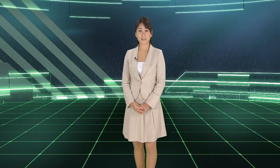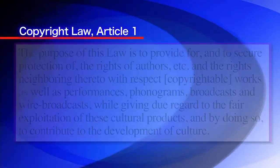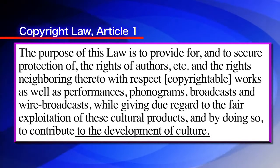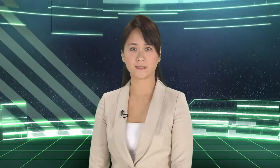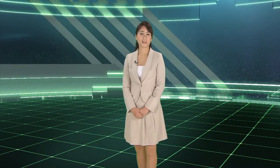Next, let's take a look at the copyright law. The industrial property rights system, including the patent law, the trademark law, and the design law, mainly aims at industrial development. However, the purpose of the copyright law is to contribute to the development of culture. The main feature of the copyright law is that, unlike in the case of industrial property rights, it does not require the procedures of application and registration. A work automatically has copyright protection the moment it is created.